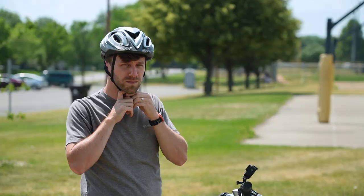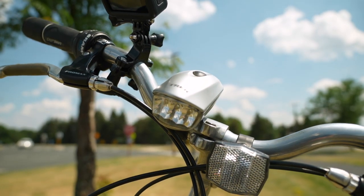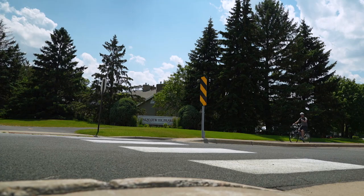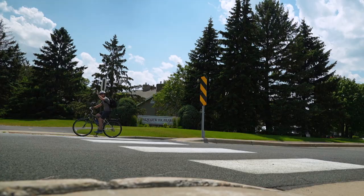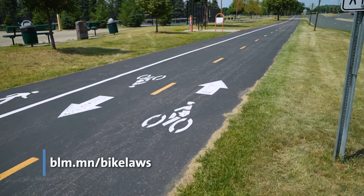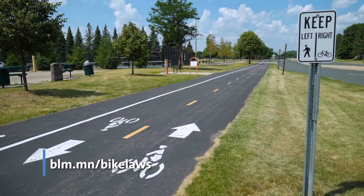Before we get started, it's important to remember to always wear a helmet, to use front and rear lights on your bike if riding at night, and to follow the rules of the road to keep you and others safe while exploring the city. To learn more about Minnesota bike laws, go to the link on your screen.